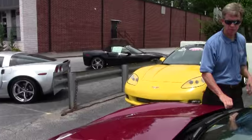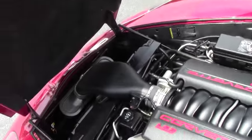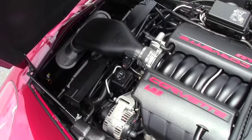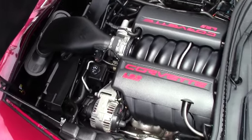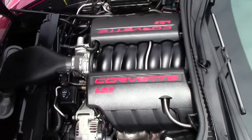If you're looking for something specific, let me know — I'll go out and find it for you. We offer a locator service. Look at that LS3 Corvette engine. Gets great gas mileage and 440 horsepower. Love this car.